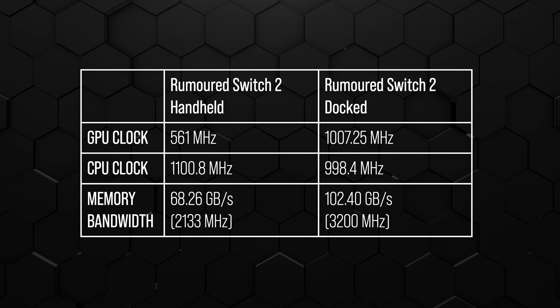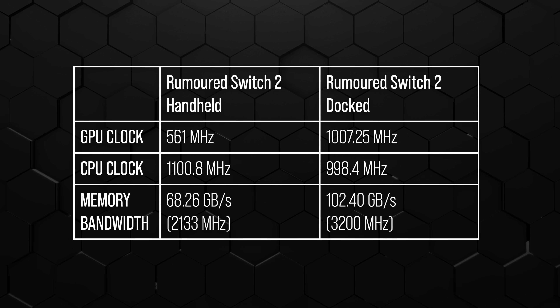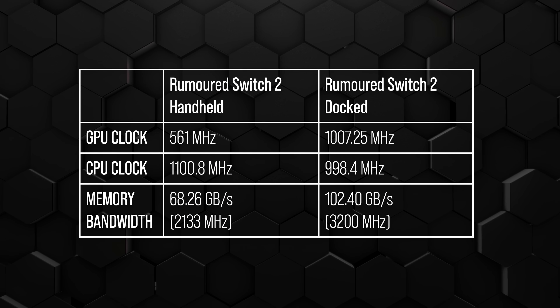It could just be an error. We should stress there's been no confirmation it's an 8-nanometer chip, but the evidence does suggest it, and the clock speeds kind of corroborate that since they're lower than you'd expect. The docked mode has about 79.5% more GPU clock than handheld — a wider gulf than with Switch 1. Memory bandwidth, which is crucial for a mobile device, is basically 50% higher when docked, so there's a pretty meaty gulf between handheld and docked performance.